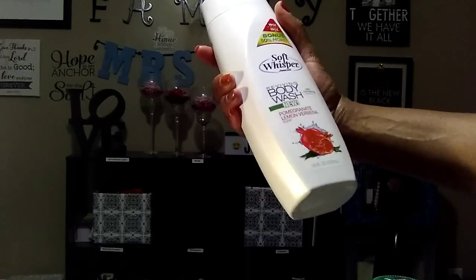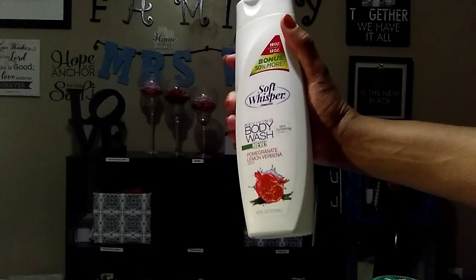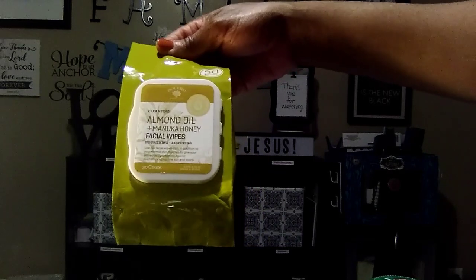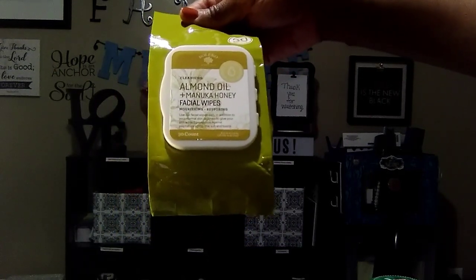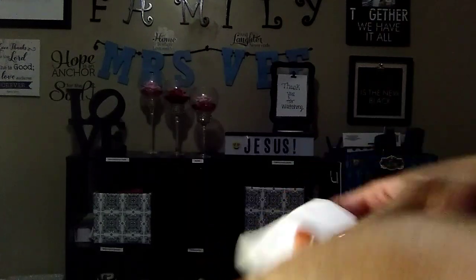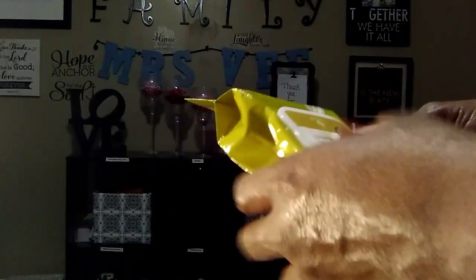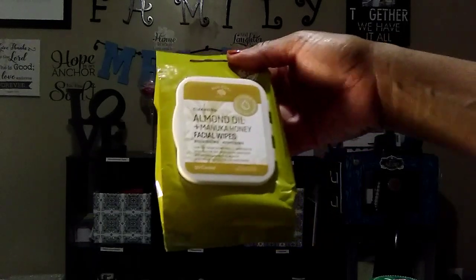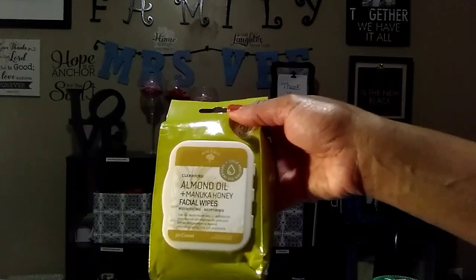I thought it was great for a dollar, so every time I see these in Dollar Tree I'm gonna get them. It's 18 fluid ounces and I'm gonna be gifting this to someone so they can try it. The last item I'll be reviewing are these wipes I tried and love — the A Plus Almond Oil and Manuka Honey Facial Wipes by Bolero. The wipe itself is very thick, leaves your face very moisturizing, and gets as much makeup off as any other wipe. I always follow with a facial soap.